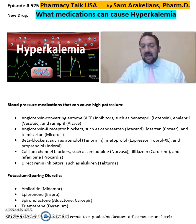Some of the blood pressure medications that can cause high potassium include ACE inhibitors, such as benazepril, enalapril, or ramipril; angiotensin 2-receptor blockers (ARBs), which may include candesartan, losartan, and telmisartan; beta blockers such as atenolol, metoprolol, and propranolol; calcium channel blockers such as amlodipine, diltiazem, or nifedipine (Procardia); and direct renin inhibitors such as aliskiren (Tekturna).